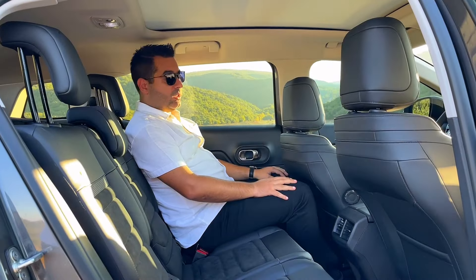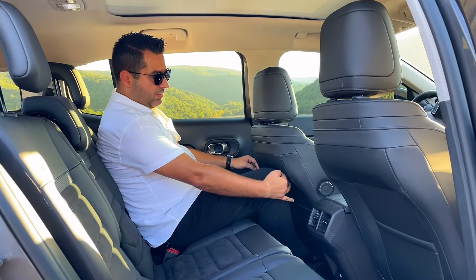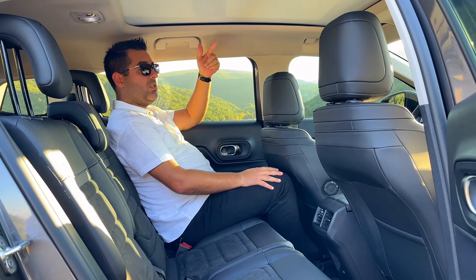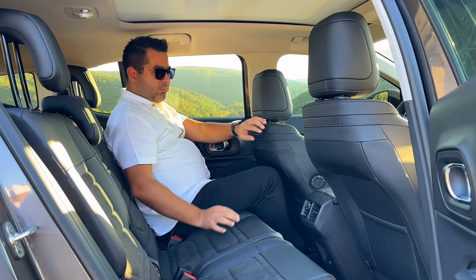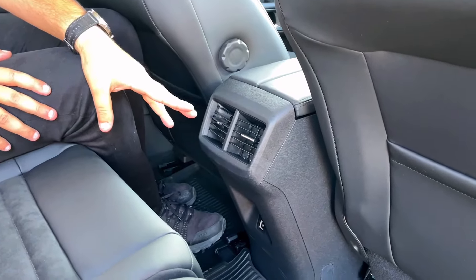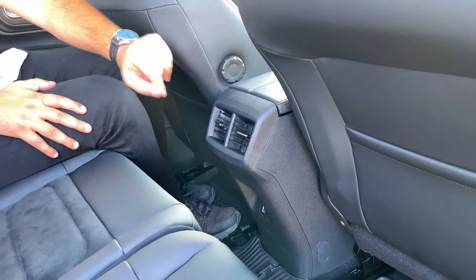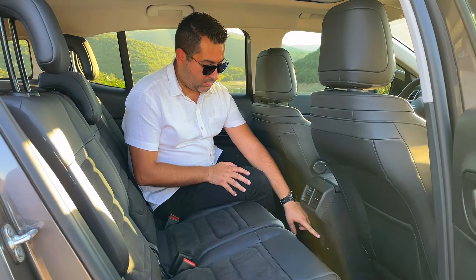Aracın arka yaşam alanına bakacak olursak, sürücü koltuğu benim sürüş pozisyonuma göre ayarlı, boyum 1.84. Diz mesafesi hemen hemen tam sınırda; ayaklarım ön koltuğa bir parmak kadar mesafede. Araçta açılır cam tavan olduğu için baş mesafesinde cam tavandan dolayı iki parmaklık bir boşluk var. Arkada çift çıkışlı bir klima menfezi ve bir USB girişi mevcut.